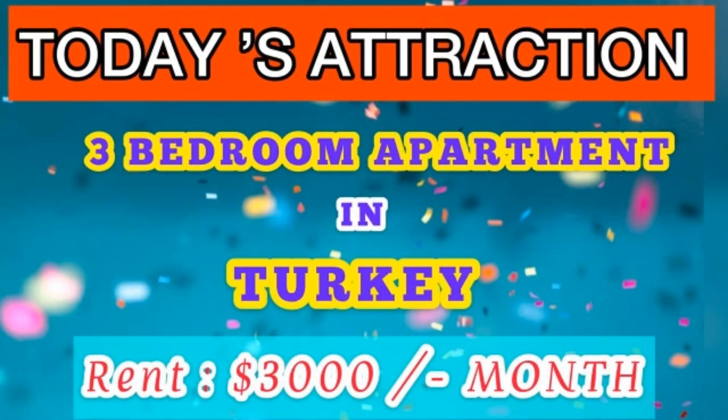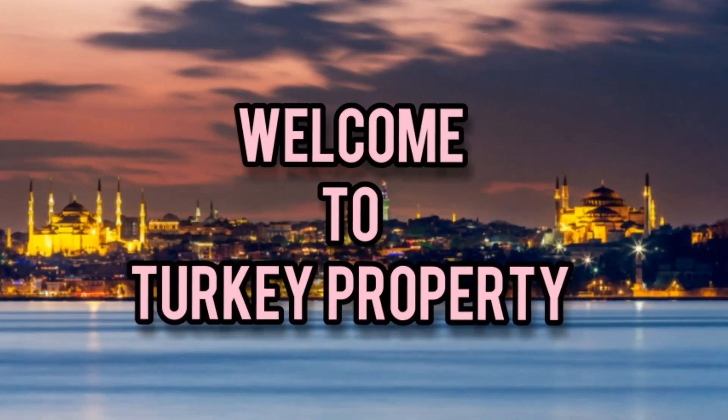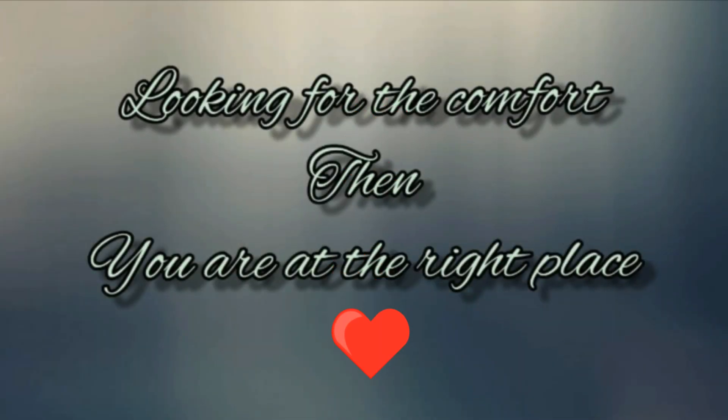Hello guys, welcome back to the most beautiful videos. Today I'm going to show you a very beautiful attraction in Turkey — properties of a 3-bedroom apartment. Welcome to the Turkey Properties YouTube channel. If you are looking for comfort, then you are at the right place.